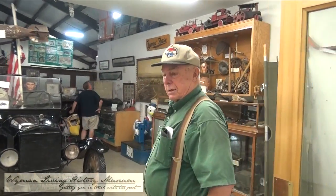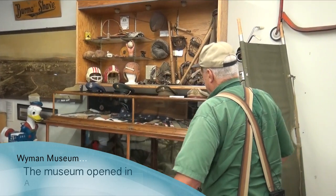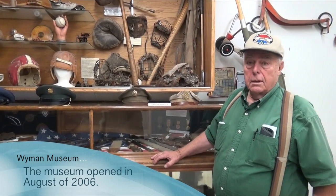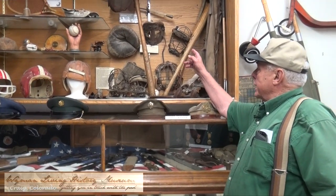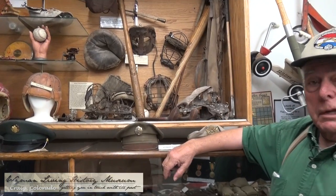I'm going to show you one of the rarest things that I've gotten that anybody's ever seen. I've collected — I started this 60 years ago, which is quite a while really. I wanted to show you one thing: that catcher's mask right up there, 1878.